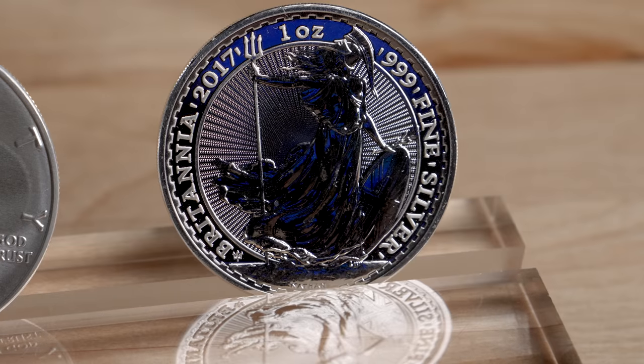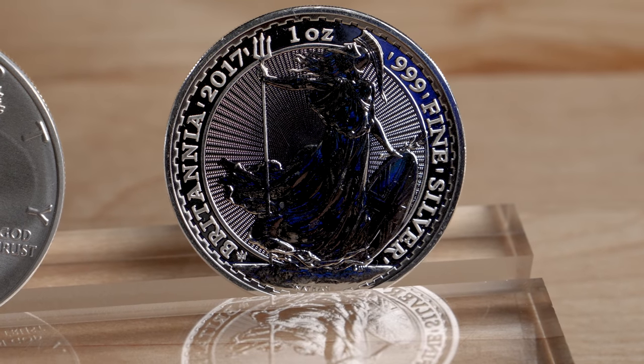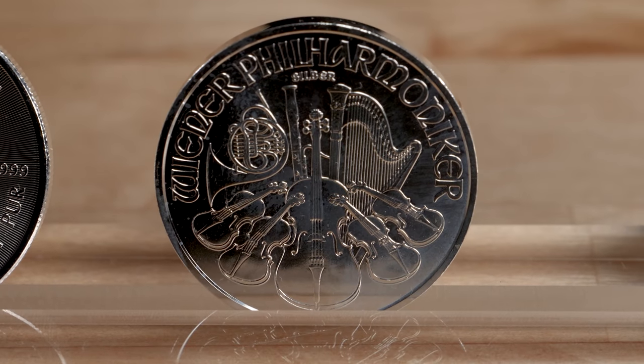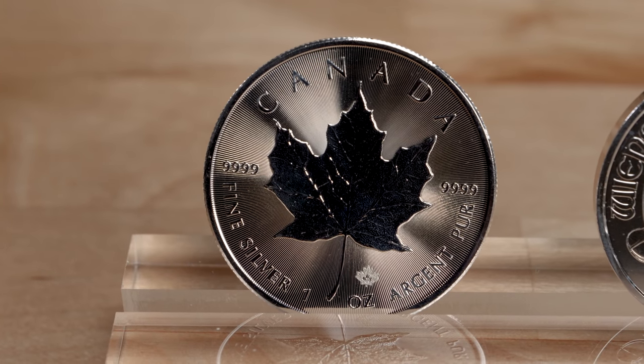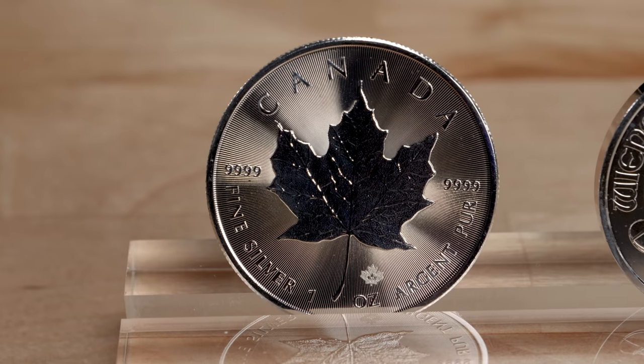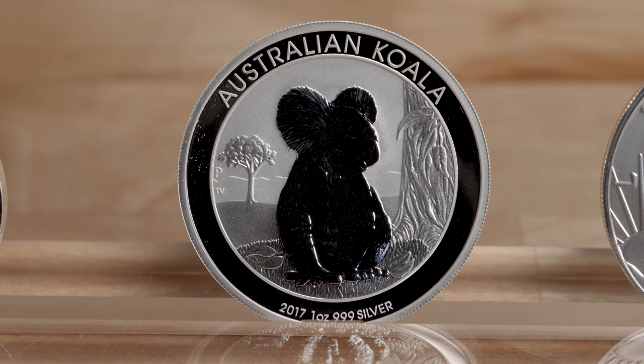Just as in gold, many countries mint their own official sovereign silver coins. Examples include Great Britain's Britannia, Austria's Philharmonic, Canada's Silver Maple Leaf, and the Australian Silver Koala, to name just a few.